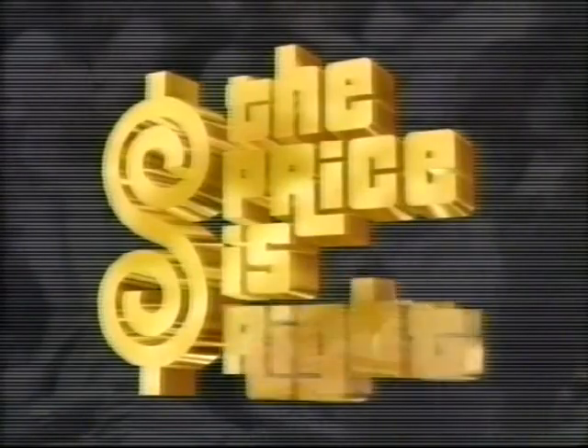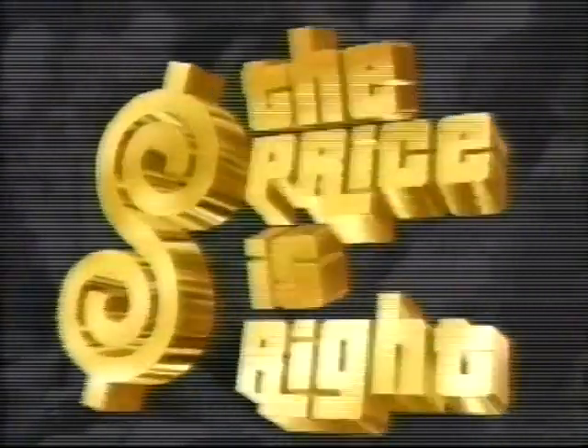In Hollywood, home of America's favorite games and the world's most fabulous prices, it's the new Price is Right! Here's the host of the new Price is Right, Doug Davidson!